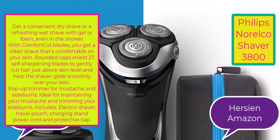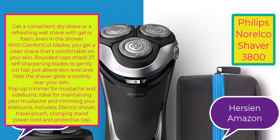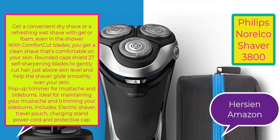Even in the shower, with comfort cut blades you get a clean shave that's comfortable on your skin. Rounded caps shield 27 self-sharpening blades to gently cut hair just above skin level and help the shaver glide smoothly over your skin. Pop-up trimmer for mustache and sideburns — ideal for maintaining your mustache and trimming your sideburns.